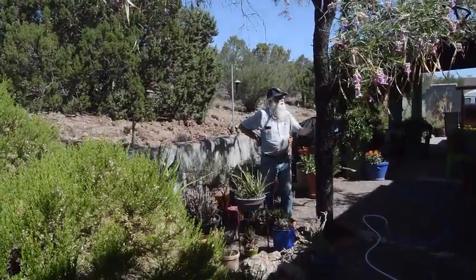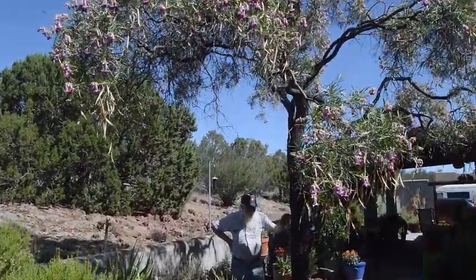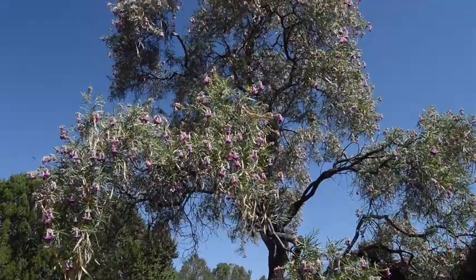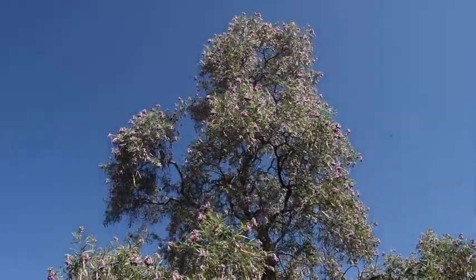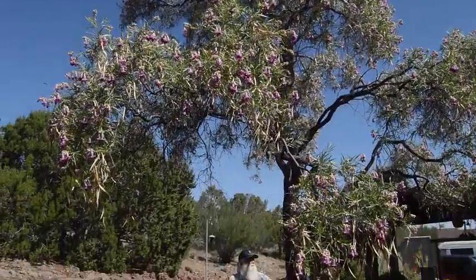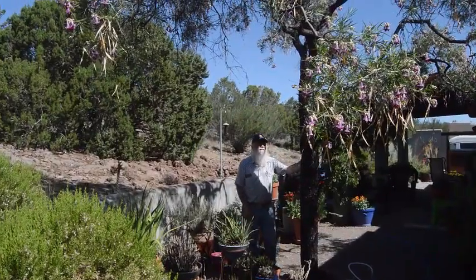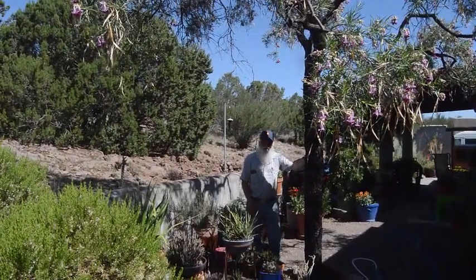Here we have a desert willow that I planted in my yard 15 years ago. It was about an inch in diameter when I planted it, and here it is today, 15 years later, probably 20-25 feet tall.